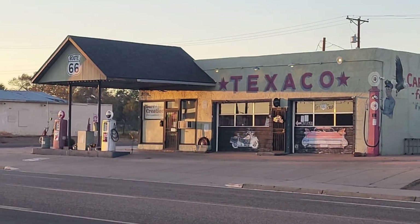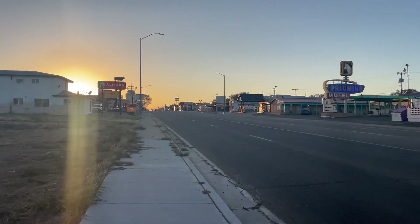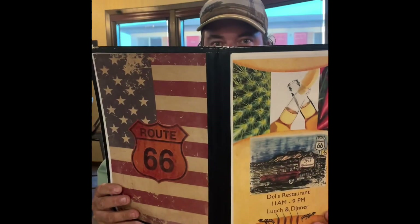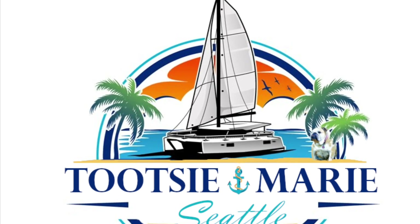After a long day of driving, it was nice to get out and stretch our legs and walk to dinner. Thank you guys so much for watching. Stay tuned next week as we make our way to Texas. Have a wonderful week!